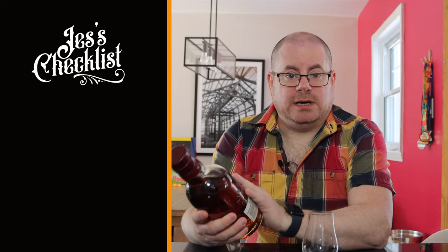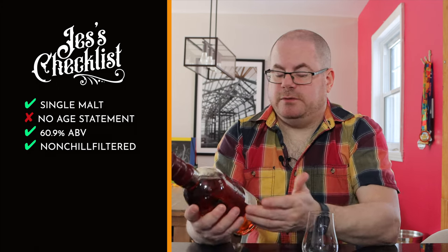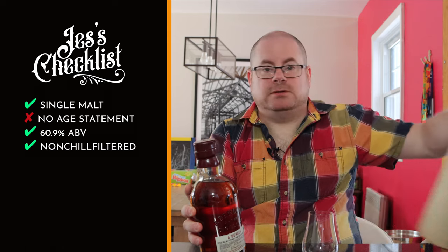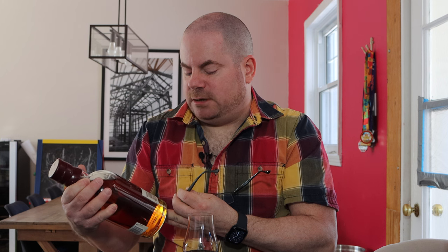Before I forget, let's do the checklist. We have a single malt Scotch — bing. We have no age statement. We have 60.9% ABV — I call that a win. We have non-chill filtered — I call that a win. But we have no statement anywhere on this bottle or tin about caramel coloring, so that's a miss. It's not full marks, but it's not bad. These are batched — this is batch number 75 at 60.9% alcohol by volume.